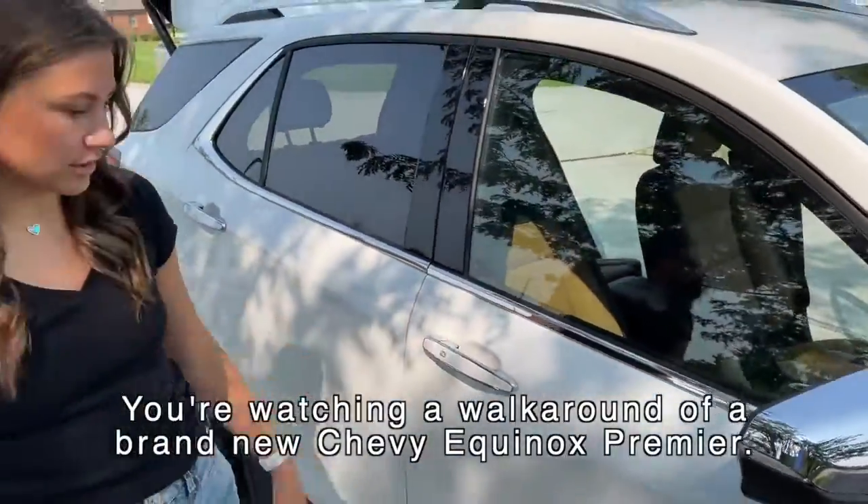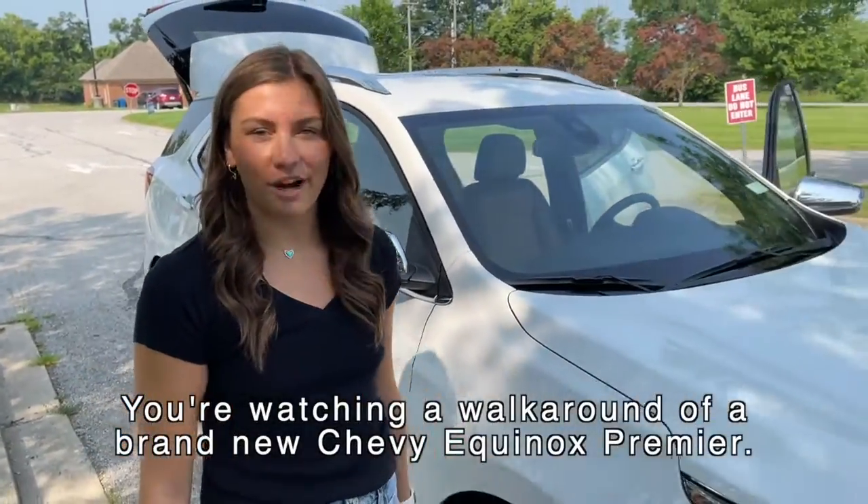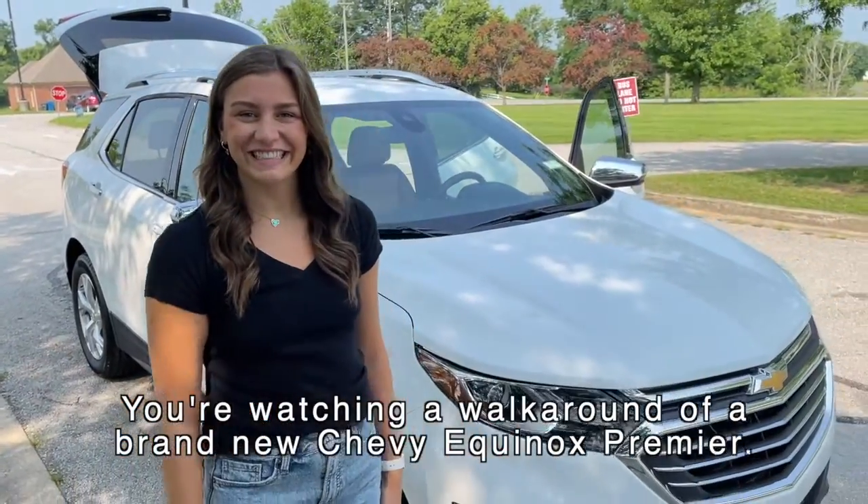Everyone needs to check us out at jackbarford.com or come in and see it today. We have free test drives — don't forget!